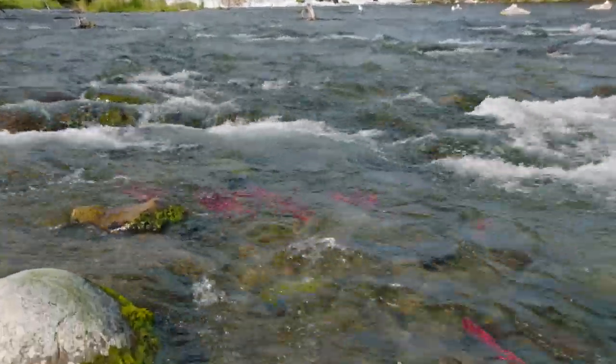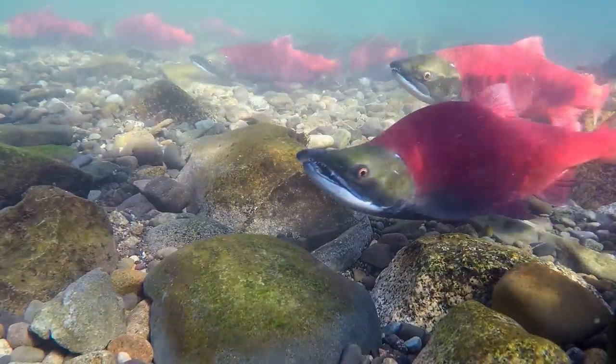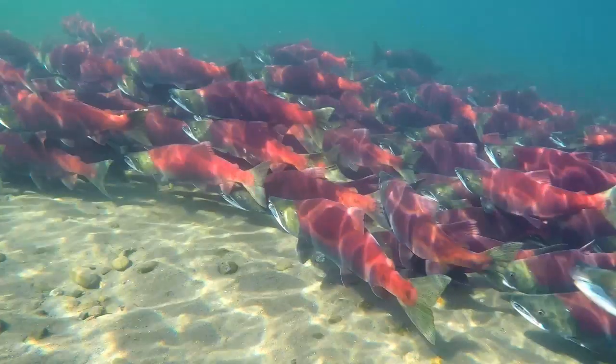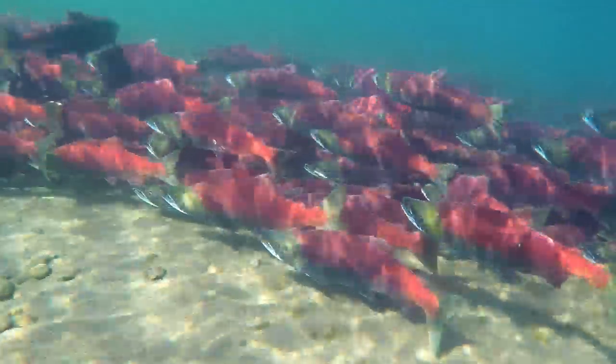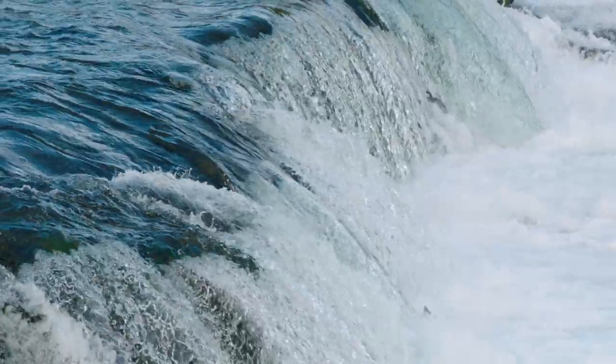Salmonids are ray-finned fish, including whitefish, trout, char, and, of course, salmon. They spawn in freshwater rivers like the famous annual Salmon Run, where salmon like these sockeye salmon will overcome incredible obstacles to swim and leap their way upstream.